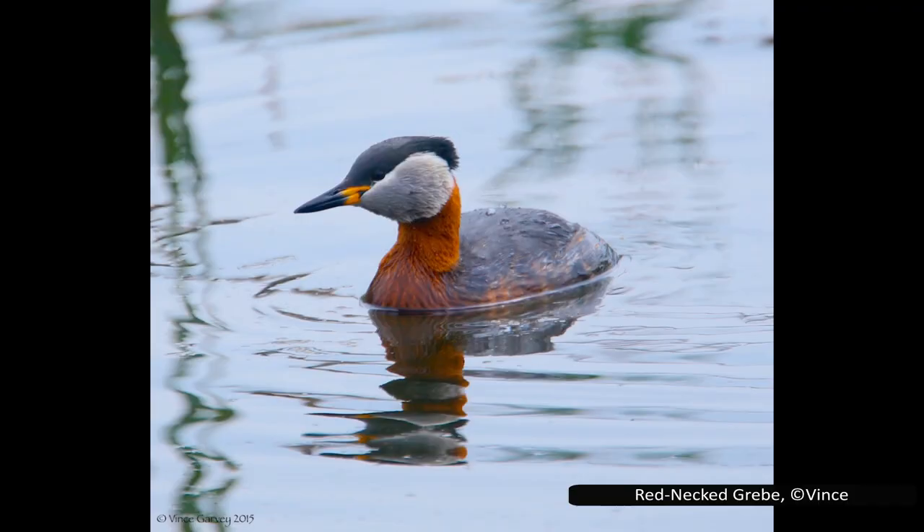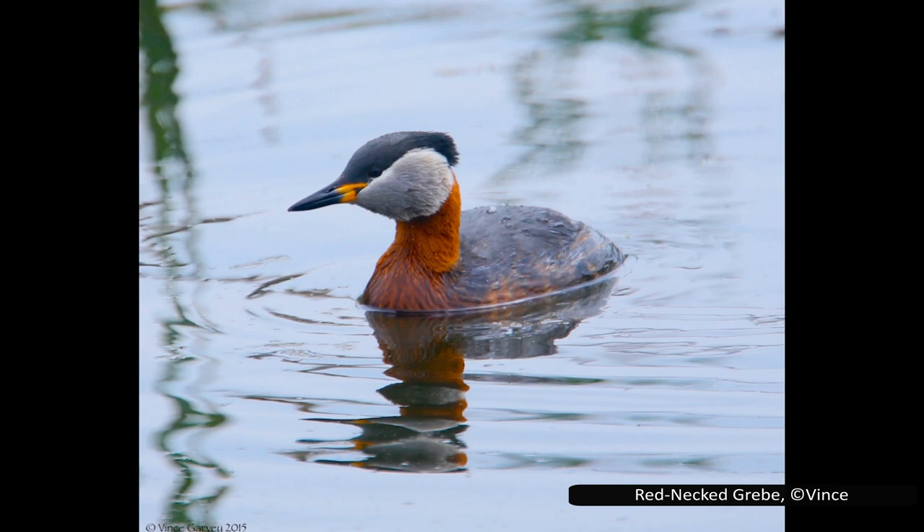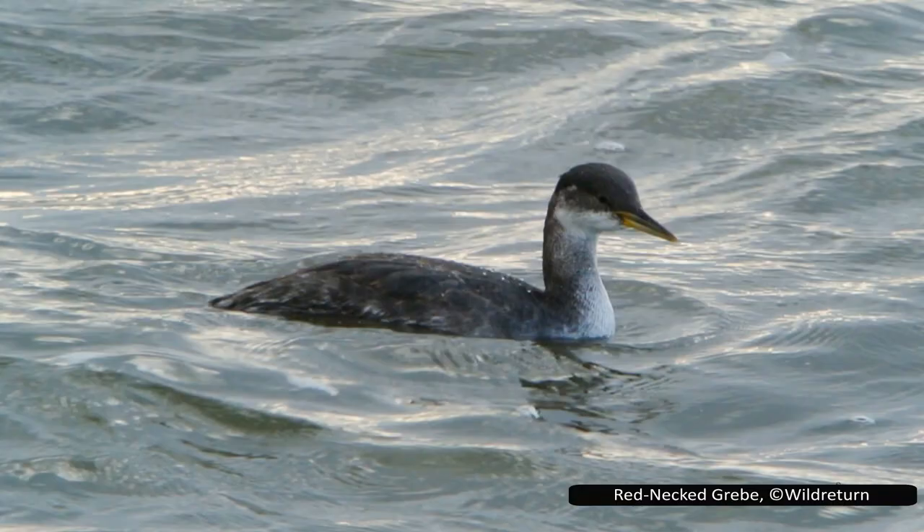The closest relative of the horned grebe is Podiceps grisegena, or the red-necked grebe. During winter, it is a fairly nondescript dusky grey bird. Like all grebes, it gets its distinctive plumage during breeding season, which includes the red neck for which it is named, along with its white cheeks and a black cap. It is a good swimmer and a particularly fast diver, using diving to escape from danger instead of flying, although it still can fly. As with the horned grebe, the red-necked grebe also has two subspecies, one in Eurasia and one in North America. The North American subspecies is slightly larger and has slightly longer bills, although the differences are not particularly noticeable to casual observation.